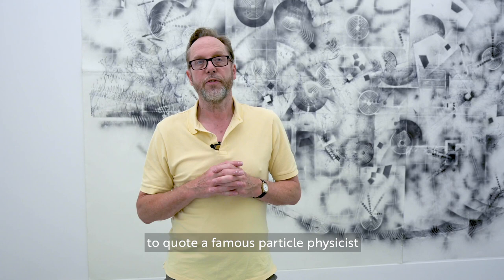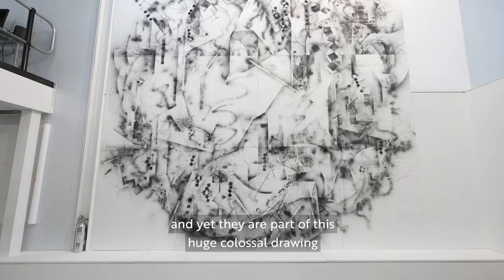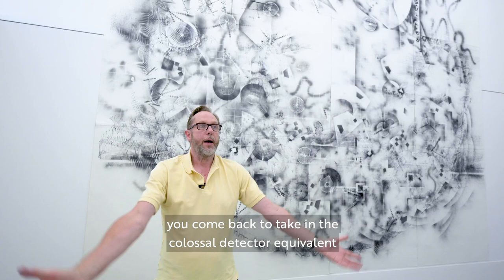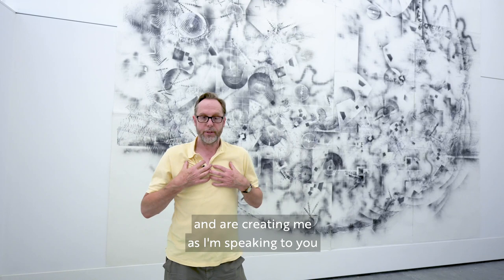The other thing I've tried to do with these particular large drawings is that they have lots of small visual incidents which draw you in, and yet they are part of this huge colossal drawing. So you move backwards and forwards — you move in to look at the tiny detail, you come back to take in the colossal detector equivalent — and you become a moving participant in the choreography of all these particles that are actually moving and creating the universe around us, and creating me as I'm speaking to you.